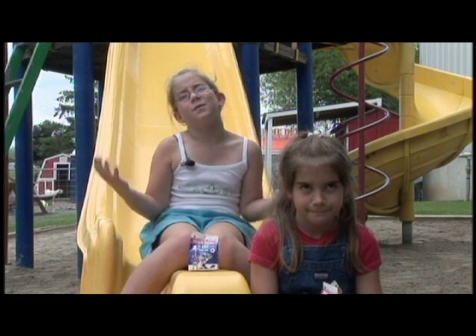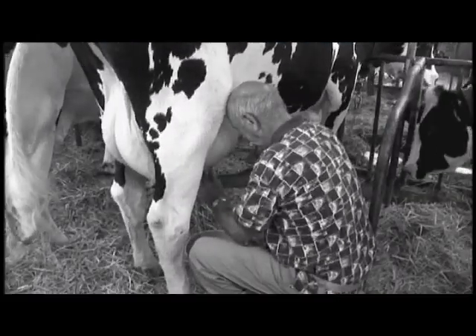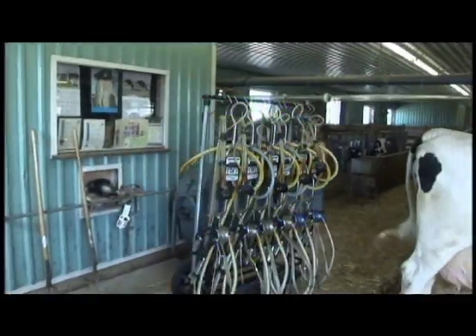How does the farmer get the milk from the cow? Years ago, farmers milked cows by hand, one at a time. Today, farmers use milking machines.